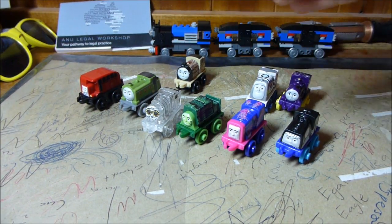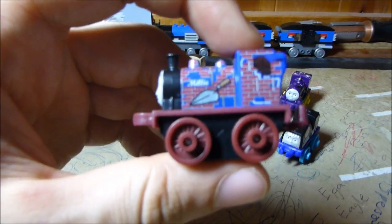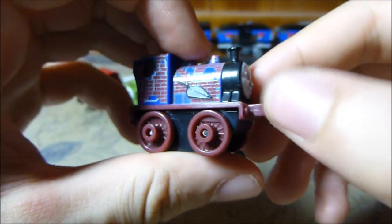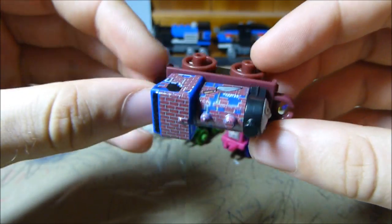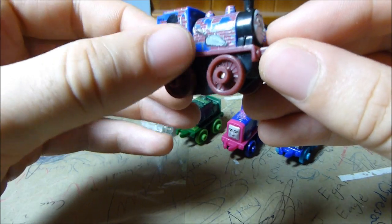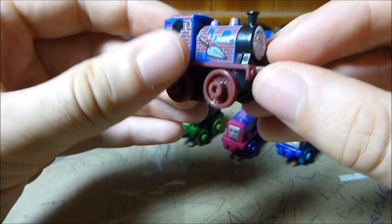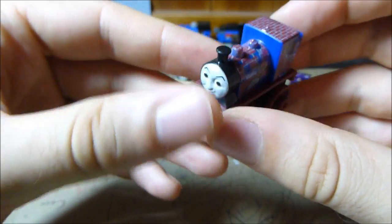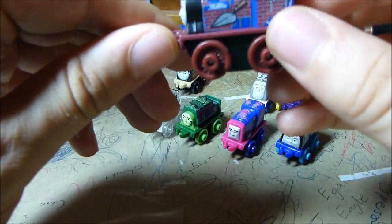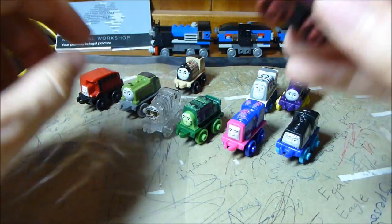Then we get Construction Millie, which is part of the new construction theme. This one I think is quite cool — I really like the way they've done this one. It's a cool use of the colours of construction materials, so you've got that nice brown-maroon kind of colour which looks really nice. I think the construction theme, when they're all together, are going to look really, really good. This one, to me, is a win.